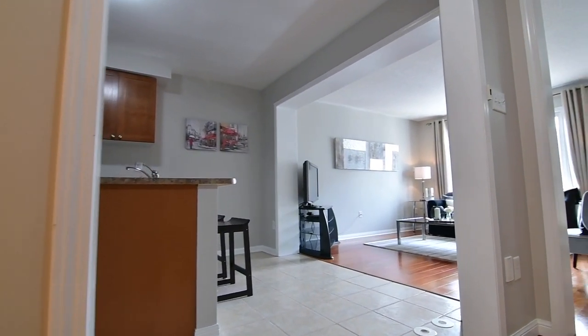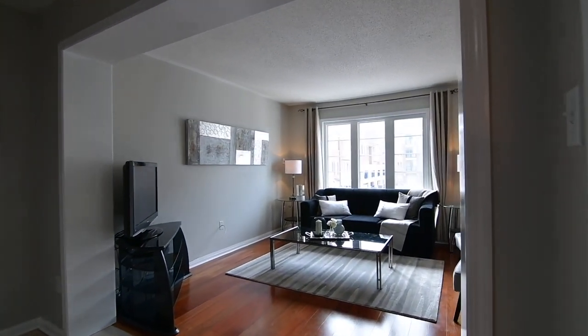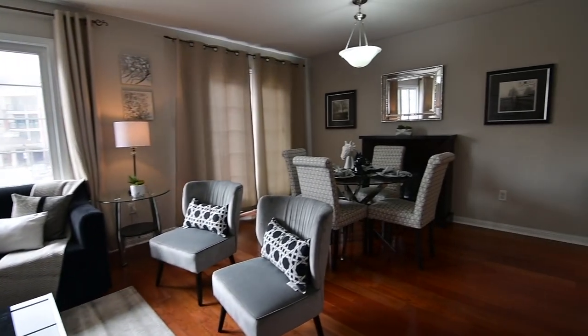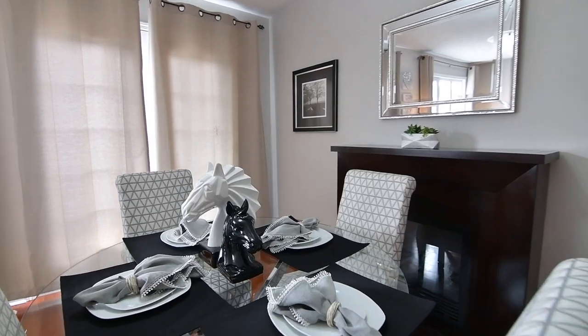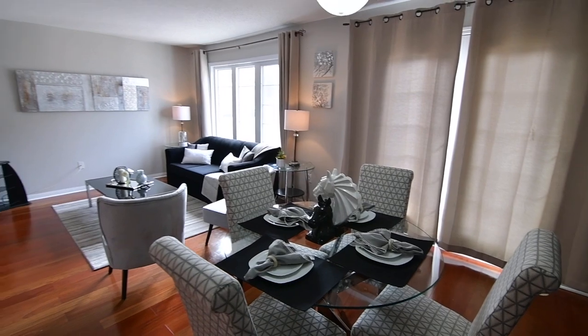The main level principal rooms have a wonderful open concept flow easily accommodating large-scale entertaining or intimate gatherings. The combined living and dining rooms are finished with laminate flooring, and from the dining area is a walkout onto a balcony perfect for summertime entertaining, while the living room's large picture window floods in light to naturally brighten the spaces.